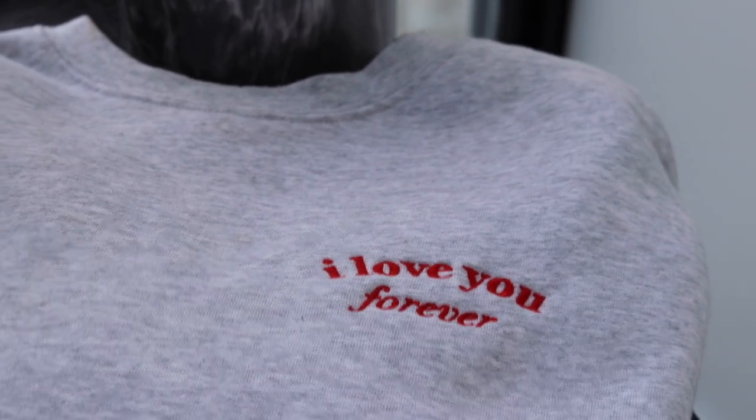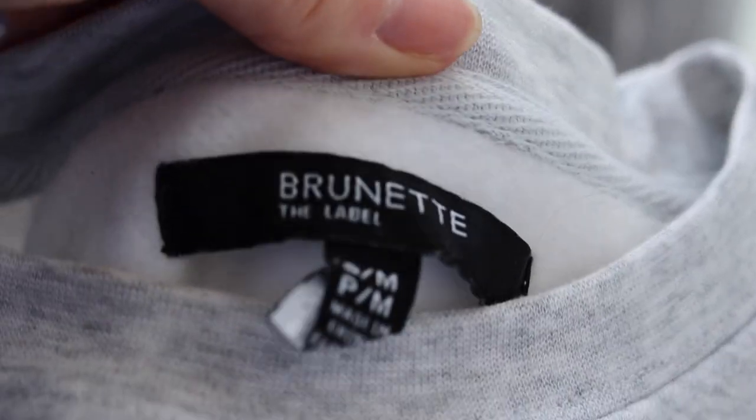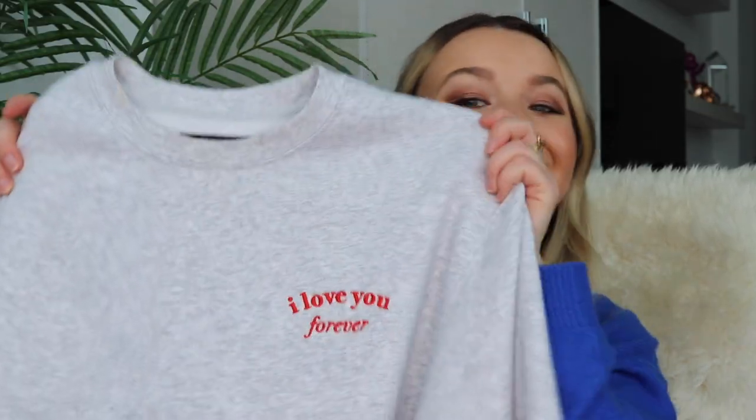Now let's check out my favorites in the fashion category. Like everyone, I have been spending way too much time in sweatsuits this month because of all the extra time spent at home. But I do have a favorite — I just got a new set in from Brunette the Label, a Canadian company which I love supporting. They sent along this really cute set that says 'I Love You Forever,' and there are also matching sweatpants. Especially with Valentine's Day coming up, it's such a good vibe and so cozy.